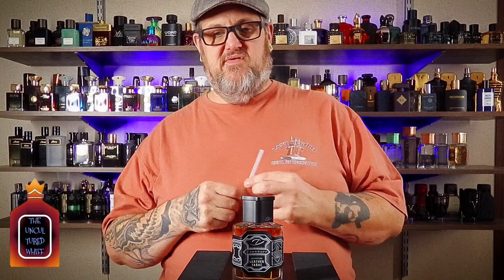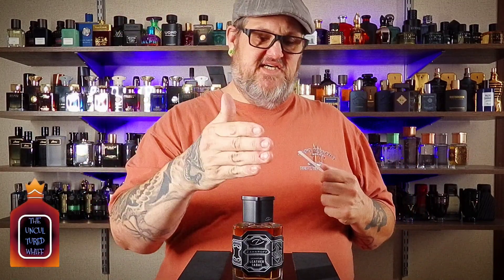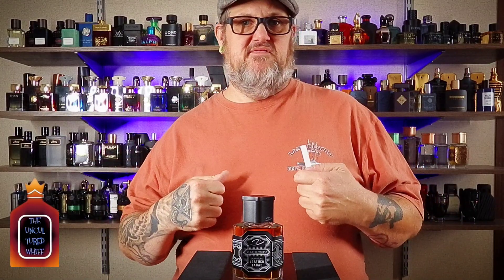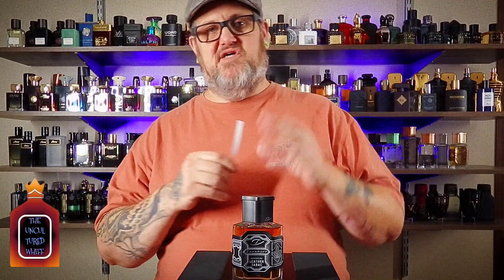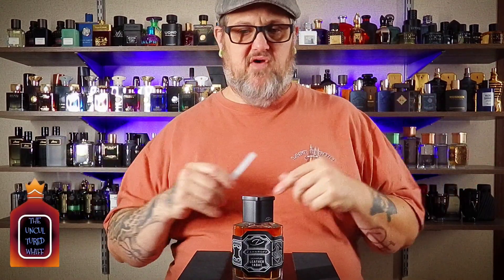It doesn't go anywhere — it just sticks and stays. In your base, you get that really well-known leather accord that everybody chases, and it exists in this fragrance. It smells like a fresh leather jacket, just like if you've ever bought a brand new leather jacket. With a little hint of a cowboy boot — and that comes from the suede. Leather and suede in one fragrance. And you've got the oud, which is also going to keep pushing it, so you get that crazy longevity. You're going to smell it off and on all day long, all night long.